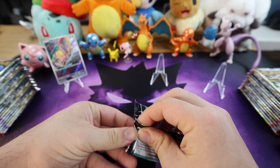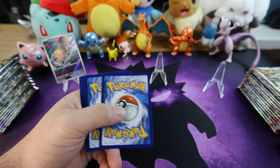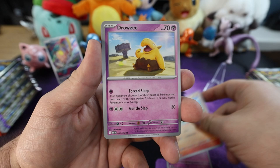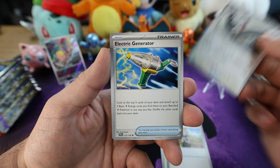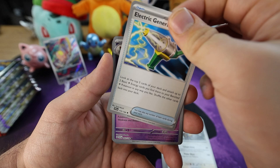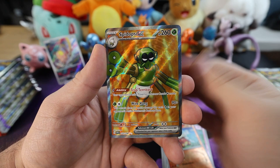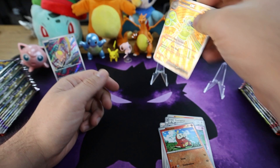How are you guys liking the gray borders instead of the classic yellow ones? You rocking with it or knocking it? Let us know down below. Fire energy. We got a Flittle, a Fuecoco, Drowzee, Nemona, Iono, a Staraptor, Electric Generator. For the first reverse holo we have a Florges — nice. Next up reverse holo Fuecoco. And oh, we got it — we got a Spidops EX! Nice, this card's so badass — look at this thing. That's cool. Put that right up there in front.